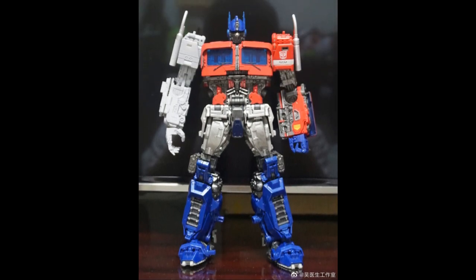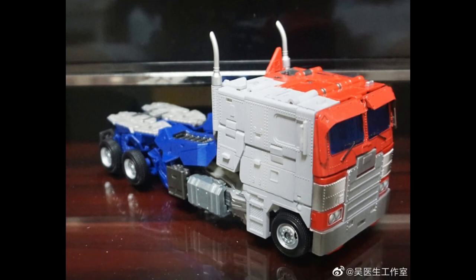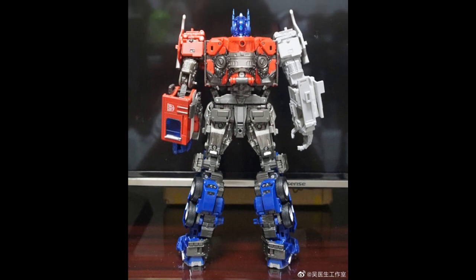Dr. Wu is also putting out an upgrade kit for Optimus Prime — new arms, new legs, basically new everything for the NPM Optimus Prime for the Bumblebee movie version. They're really going hard on this Masterpiece Prime. In bot mode it looks so much better than what Takara did. So are they better than Takara, or do they need a base mold to start from? Dr. Wu seems best at upgrade kits and small add-on figures — I'd love to see them design a Masterpiece figure from scratch.